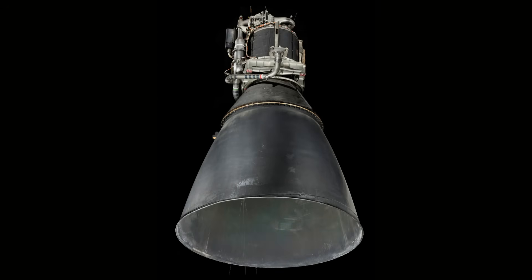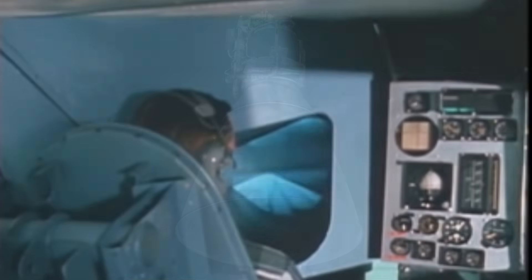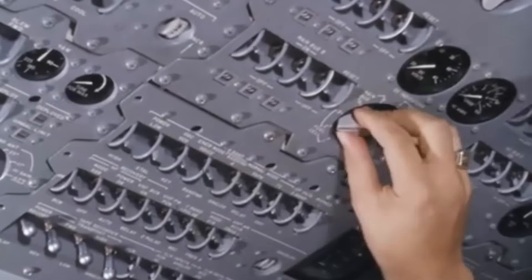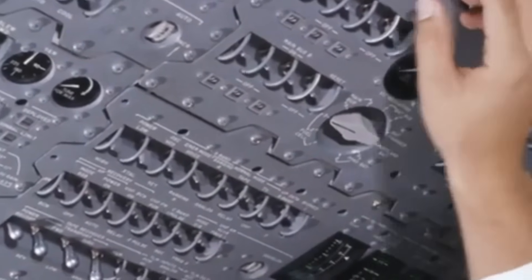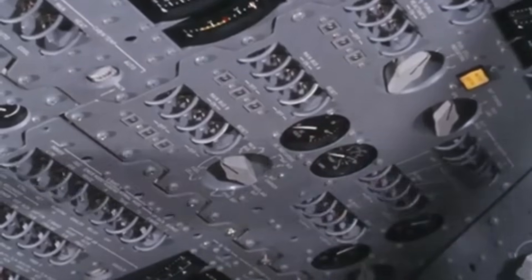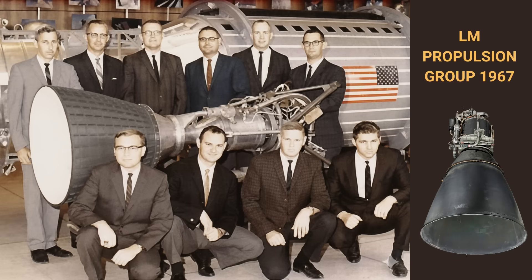The lunar module descent engine never received the fame of the Saturn V or the poetry of "one small step." But without its quiet strength, Apollo could not have succeeded. It managed the first controlled landing on another celestial body, the first hovering maneuver in human spaceflight, emergency return burns during Apollo 13, guidance perfection during the most dangerous phase of the mission, and stability across an unprecedented throttle range. It was a triumph of engineering focus — built not for glamour, but for survival. Its flame was invisible in the vacuum of space, yet it carried the hopes of millions. The engine whispered humanity onto the surface of the moon and lifted us toward new horizons.